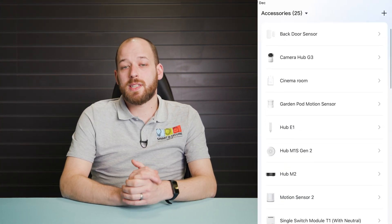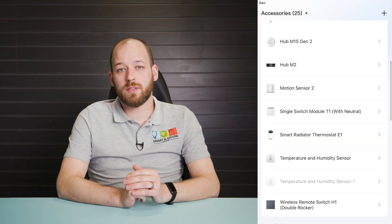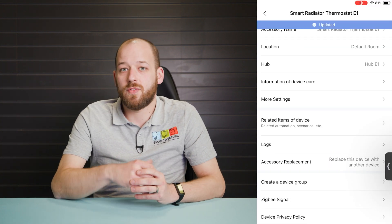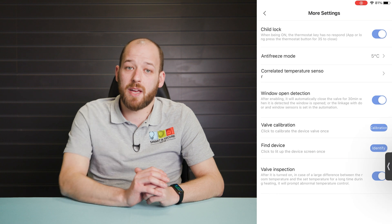As I mentioned earlier, these push notifications are nothing to worry about, but if they are bugging you and you want to turn them off, this is how you do it. So you want to go to your Akara app, select the Thermostat E1, click on the three dots, then more settings, and then you want to turn off the valve inspection. Once that's done, you won't be getting any more of those messages.